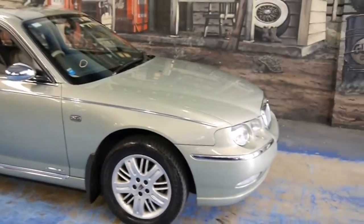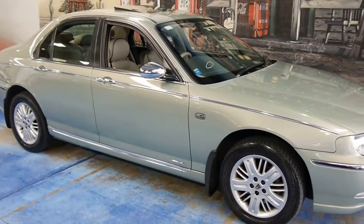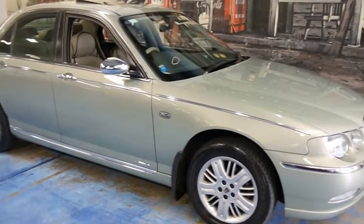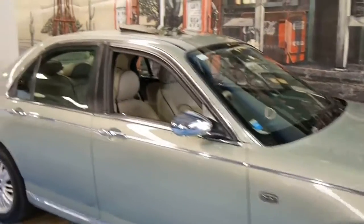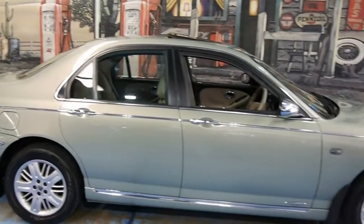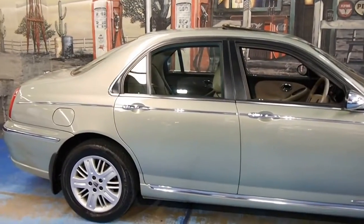It's a Rover 75. These cars are the best of British design and luxury with BMW engineering. The sister car to this was known as the MG ZT, which was a bit more sports oriented, while this is more luxury oriented.